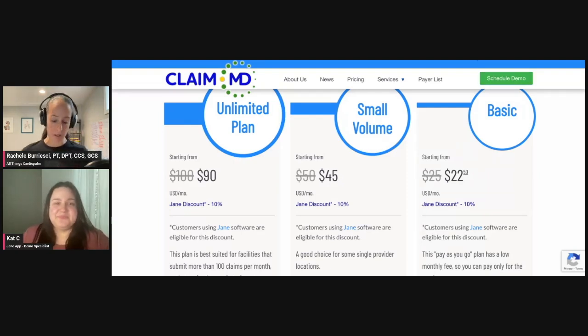I think the integration with companies that you also stand behind is really important across the board, because people who pick Jane usually are picking it for their customer service, their small business feel — like you're dealing with a small business, even though it's not a small business.